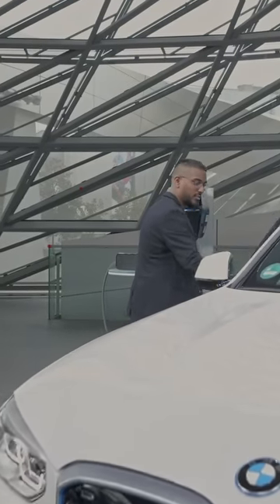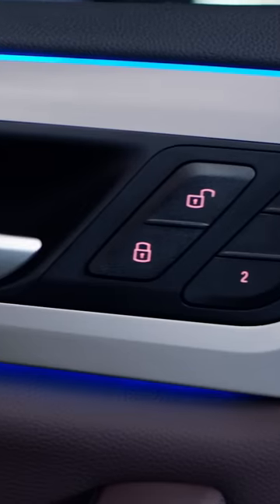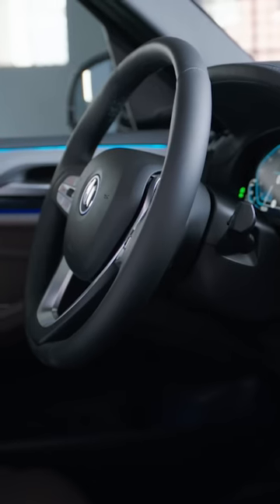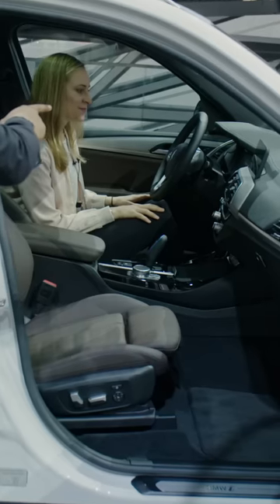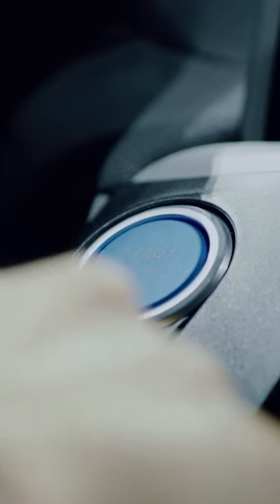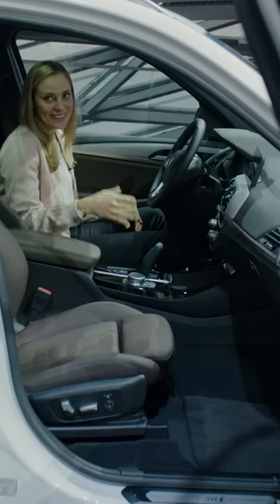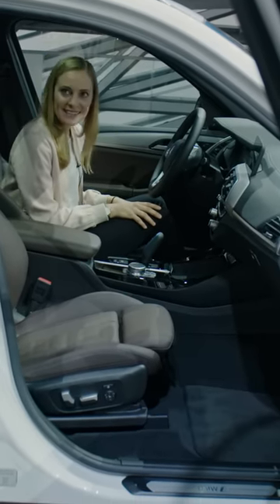Then let's talk about the interior. Can we have a closer look? It looks nearly like a conventional X3. That's true, but have a second look here. I can see the iX3 badge. Yes. I can see the blue start-stop button. Yes. So that's our new start sound that was composed together with Hans Zimmer. It's not only that we get the sound when pushing the start-stop button, but we also have an iconic sound while driving electric.